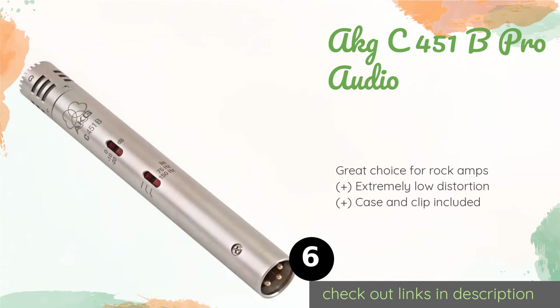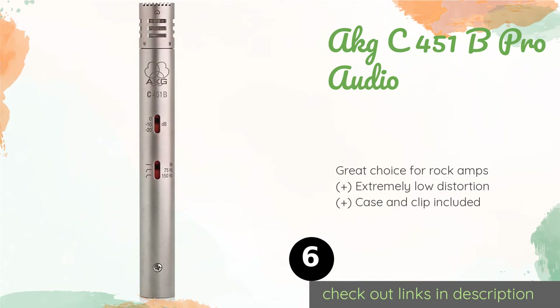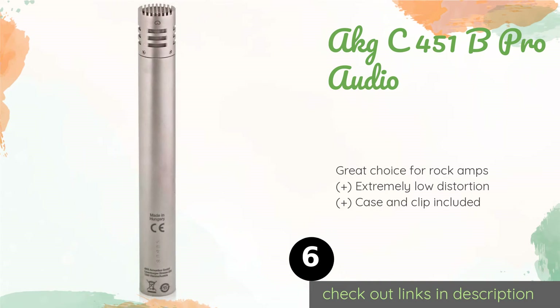The next one is the AKG C451B Pro Audio. Ideal for use in a recording session or on stage, the AKG C451B Pro Audio is one of the best options on the market for capturing the sounds of instruments.